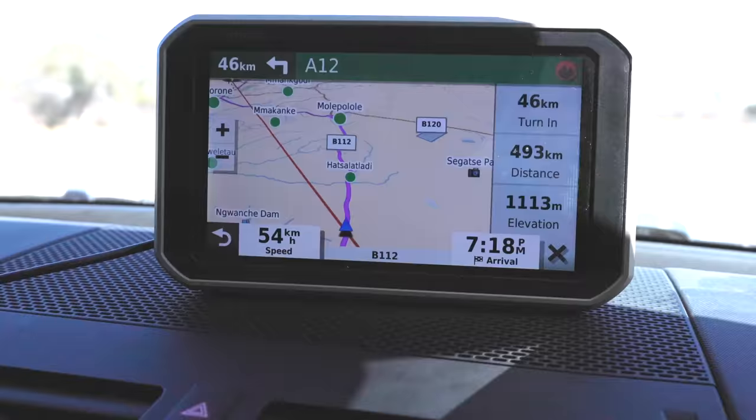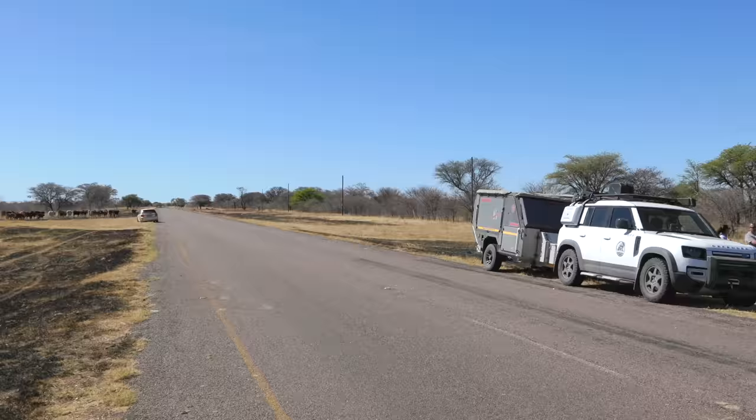Let me explain how we ended up doing 45 kilometers an hour along the B112 in Botswana. It's all my fault. But in order to do that, let's go back a couple of days and show you what happened.